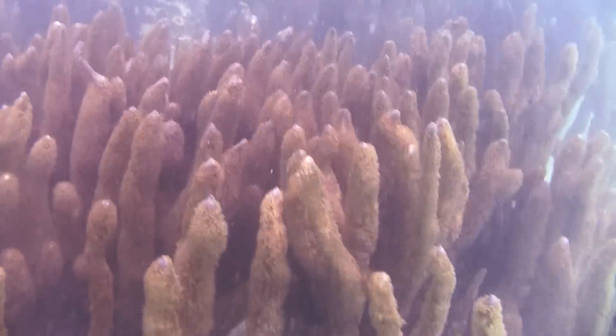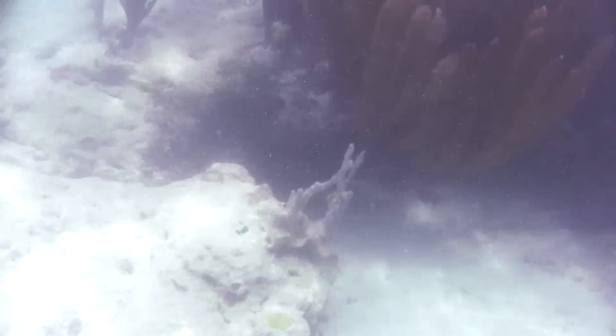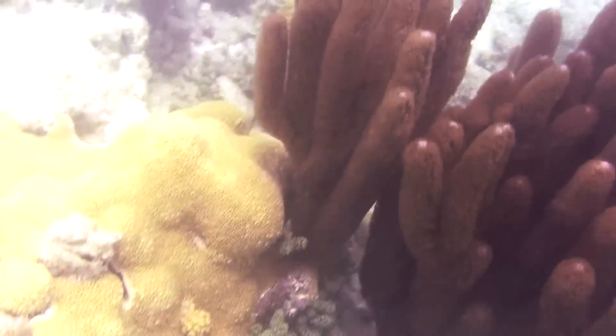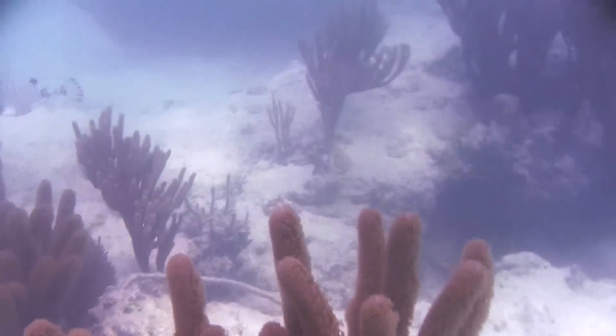The last stop was the outer edge of Mangrove Bay, where Captain Mike stopped to let us snorkel for about an hour. There weren't very many people on our trip, so we had the space almost entirely to ourselves, and I saw a lot of really cool Bermudan reef.